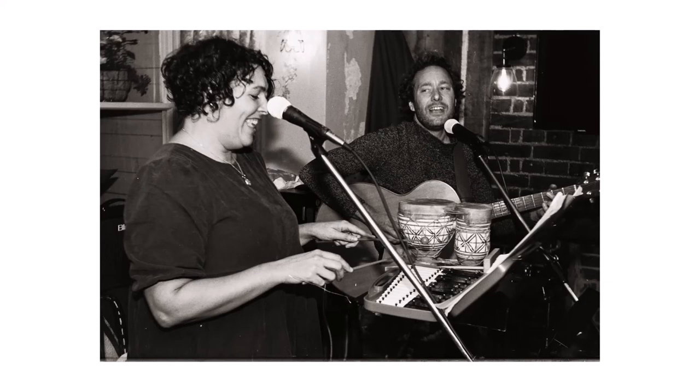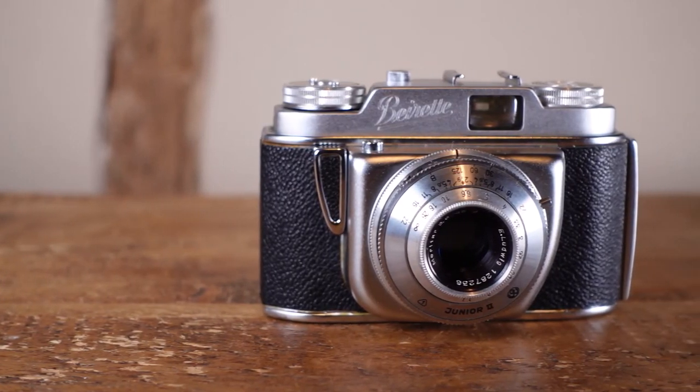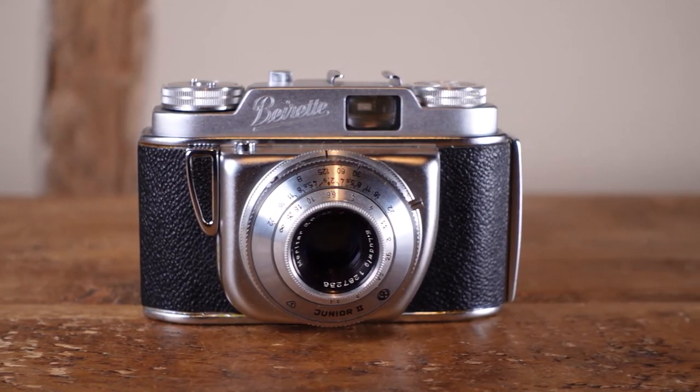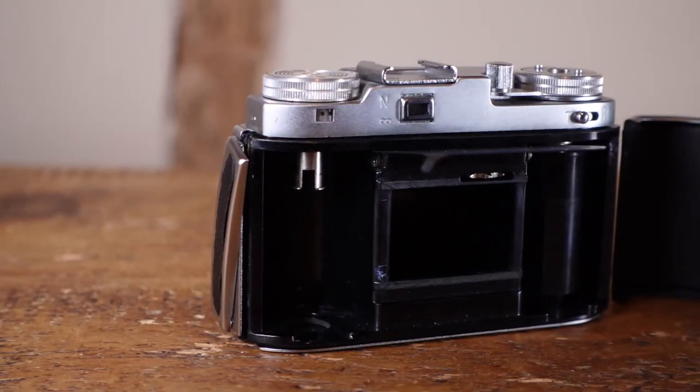So why review this little piece of crap? Well, here's the thing: it actually belonged to my grandfather. I never knew the man — he was long dead before I showed up. According to my mother, he was no photographer but bought the camera in the early 1960s to take some snaps of the family. Looking at the condition of the camera, I think it's fair to surmise he didn't really use it at all — it's mint, cosmetically and optically.